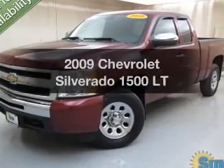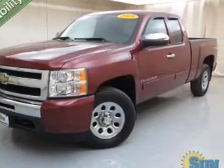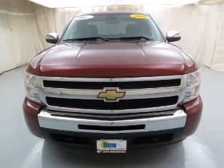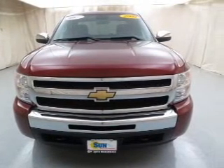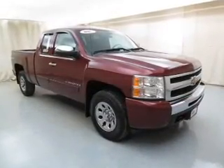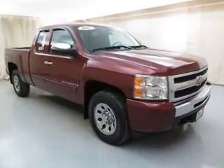Get noticed in this 2009 Chevrolet Silverado 1500. This is the set of wheels you've been looking for. The powertrain includes four-wheel drive with a powerful eight-cylinder engine that responds smoothly to its automatic transmission. Stand out from the crowd with premium wheels.